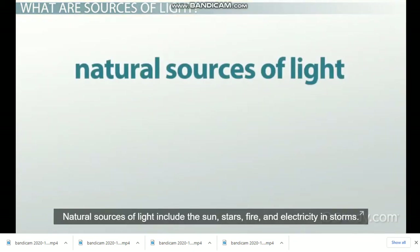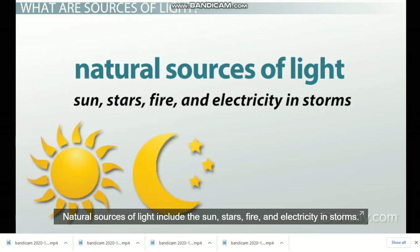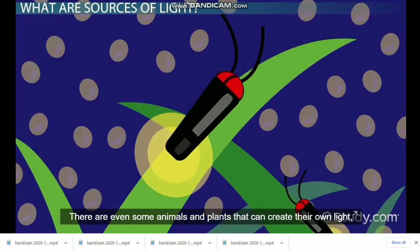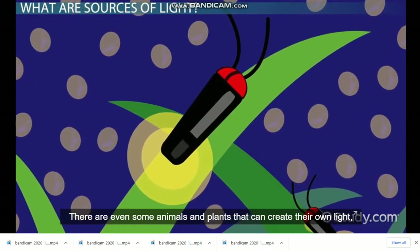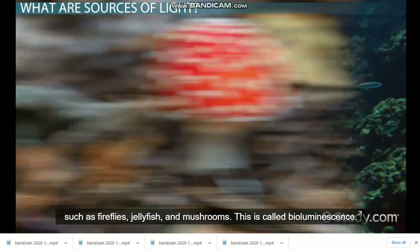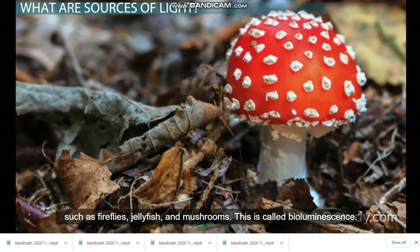Natural sources of light include the sun, stars, fire, and electricity in storms. There are even some animals and plants that can create their own light, such as fireflies, jellyfish, and mushrooms. This is called bioluminescence.